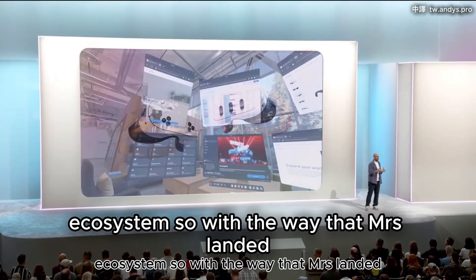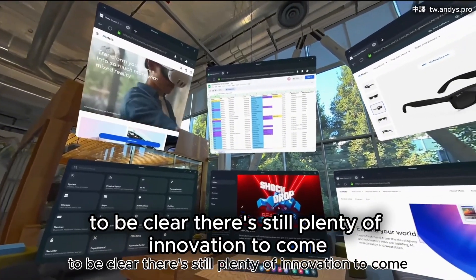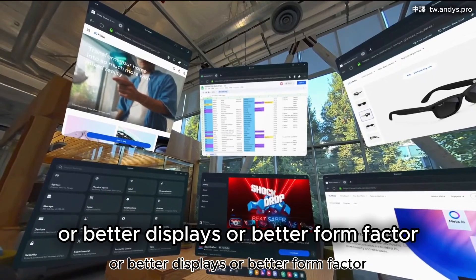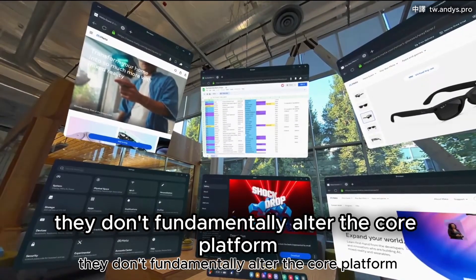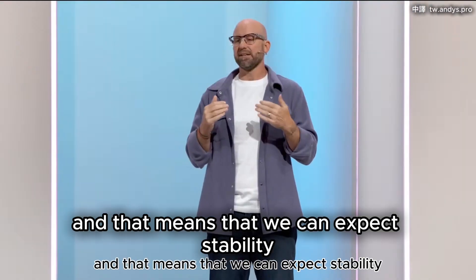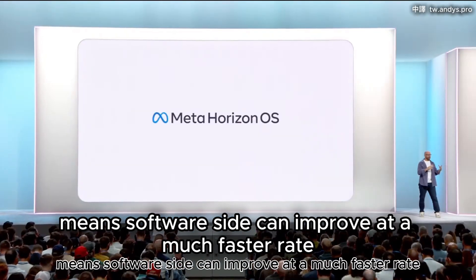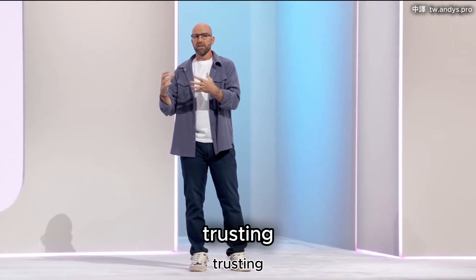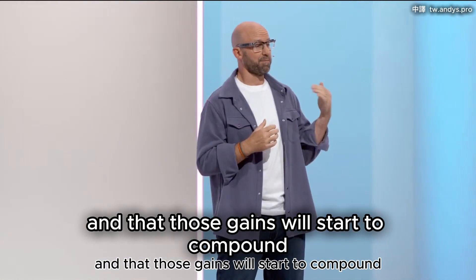With the way that MR has landed, we now have a stable hardware architecture to build on. There's still plenty of innovation to come — things like face tracking, eye tracking, better displays, or better form factor don't fundamentally alter the core platform. That means we can expect stability for generations to come, and the software side can improve at a much faster rate. We can invest much more in infrastructure, trusting that those investments will stand the test of time and that those gains will start to compound.